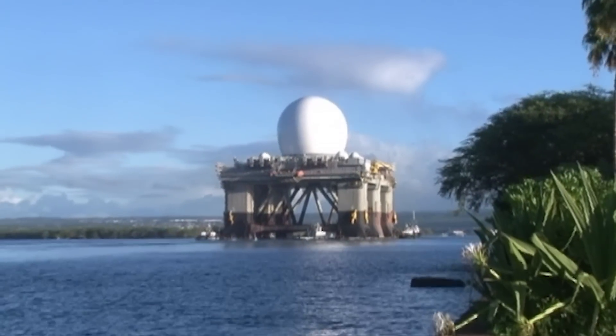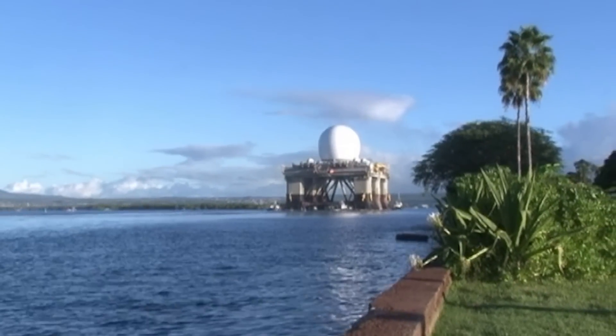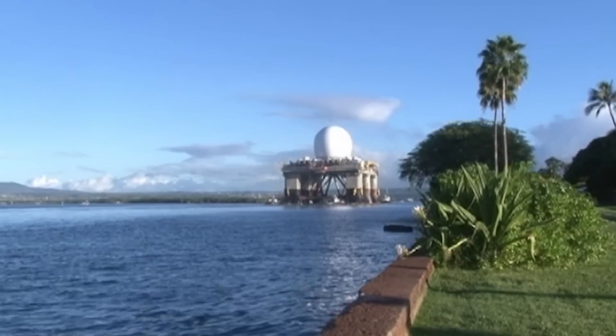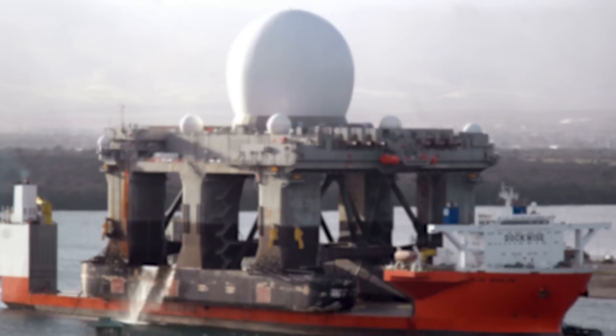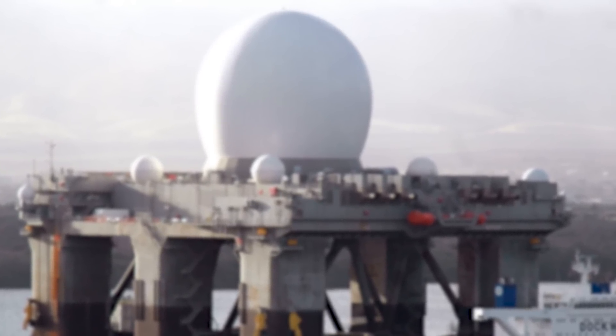From a distance, it is unclear if this strange apparition is a futuristic research station, a Hollywood prop, or perhaps something far more mysterious. In fact, this extraordinary vessel is the sea-based X-Band Radar, or SBX-1.